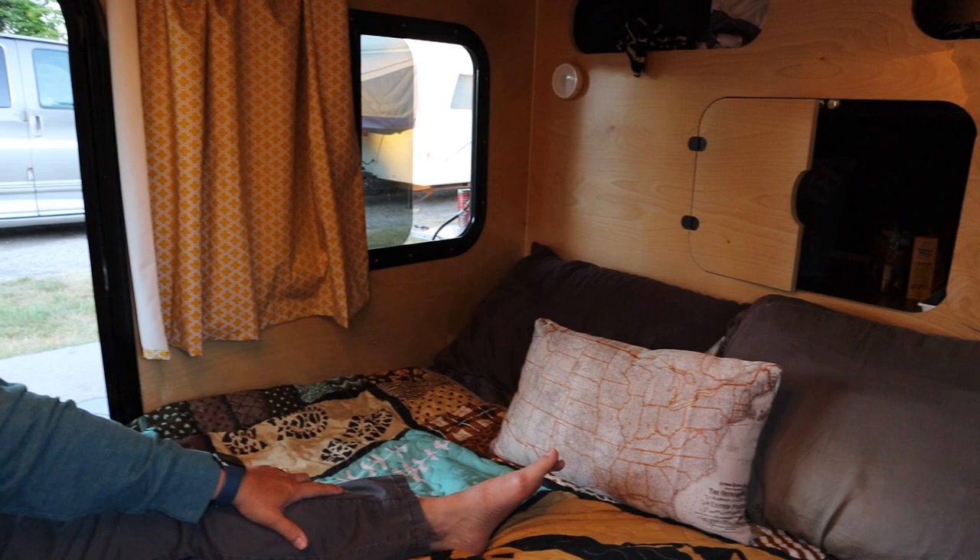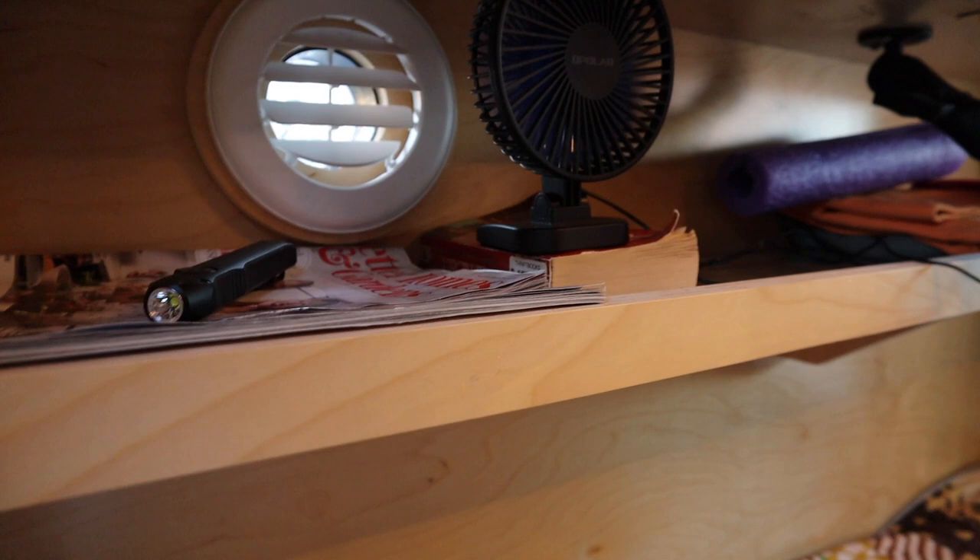Another pro for having your head on this end is for someone that's tall. Matt and I are 5'6" and 5'8", so it's not an issue for us, but for someone taller, if they have their head on this end and the far galley end open, their feet could go underneath the galley shelf, giving a little extra length without feeling like it's hitting the wall. The con is you can't put this shelf in, which we've found to be extremely useful — as you can tell, it's filled up with things even after cleaning up a bit.